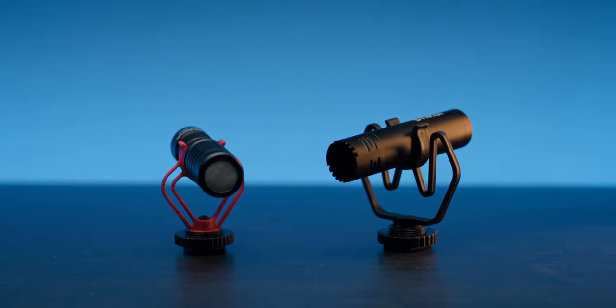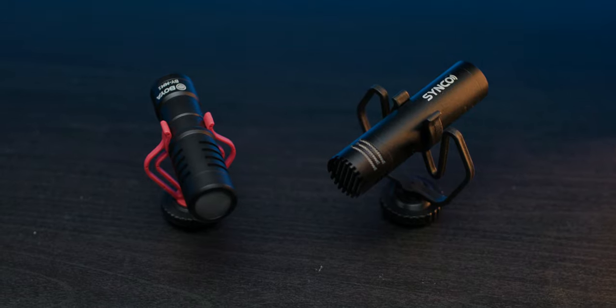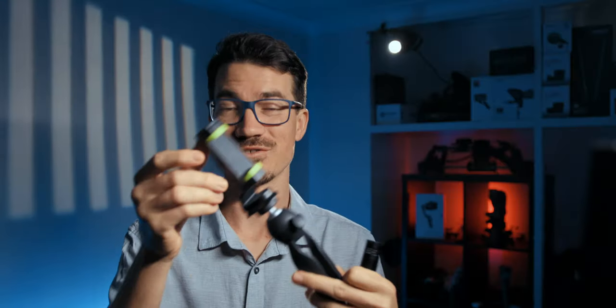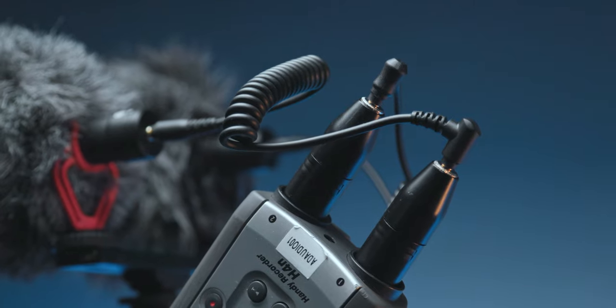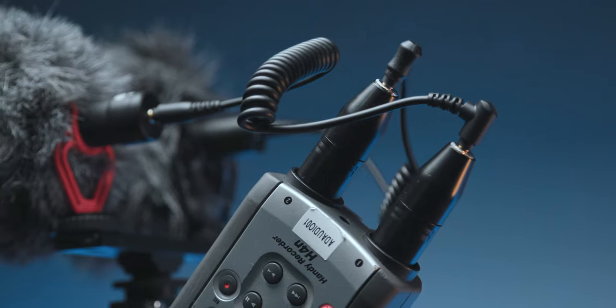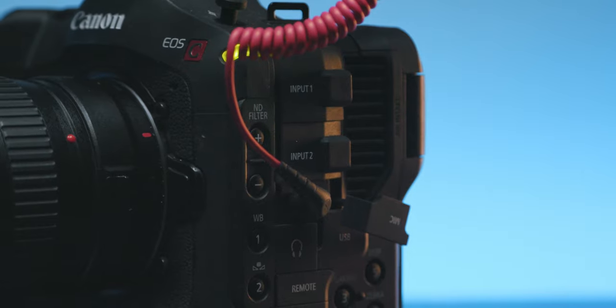On paper, both mics are basically nearly exactly the same. The only difference is that the Synco comes with the tripod mount and phone mount. It's also worth noting that neither mic has a battery — they're powered by the 3.5mm cable. If your camera can't provide plug-in power via the 3.5mm jack, the mic won't work. You'll need around +24 volts of phantom power to get it running.